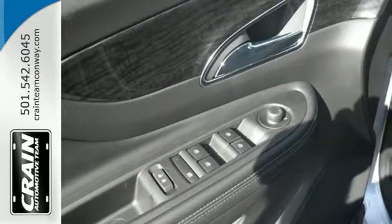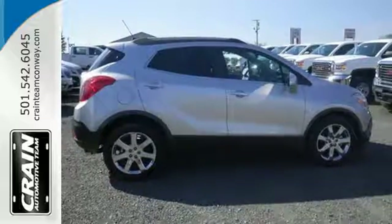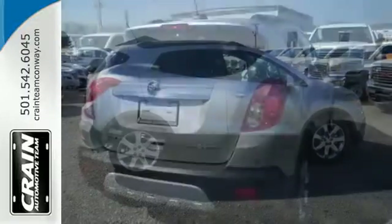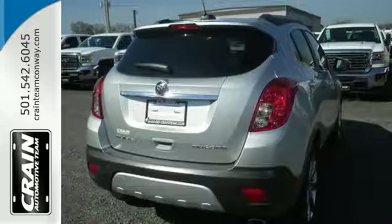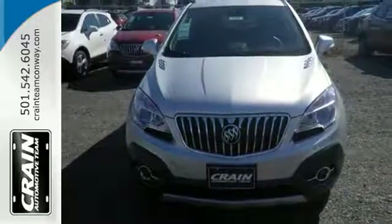You will drive with the utmost confidence knowing this vehicle has your back with Stabilitrack and a rear view camera. Add smart features like Buick IntelliLink, quiet tuning technology and OnStar with 4G LTE Wi-Fi, and this Encore is your perfect driving companion.